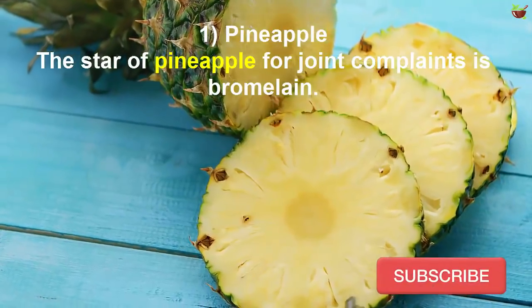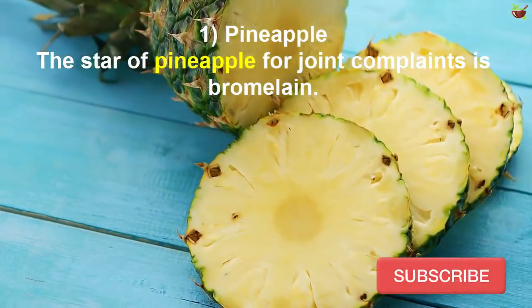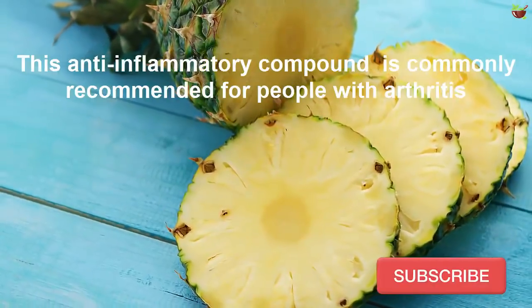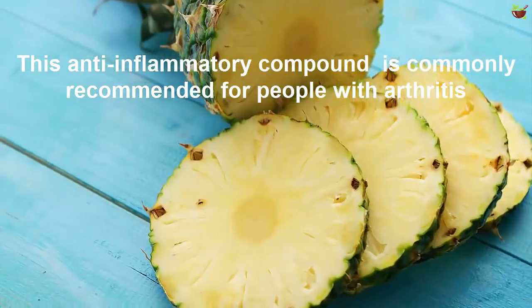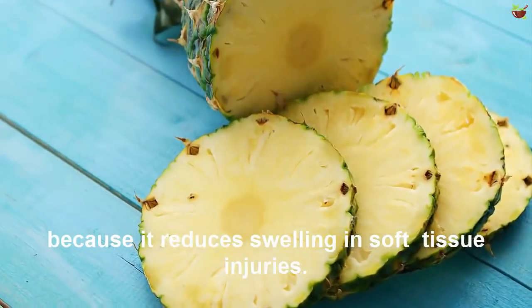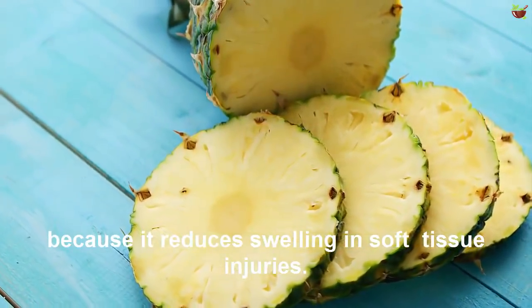Number 1: Pineapple. The star of pineapple for joint complaints is bromelain. This anti-inflammatory compound is commonly recommended for people with arthritis because it reduces swelling and soft tissue injuries.